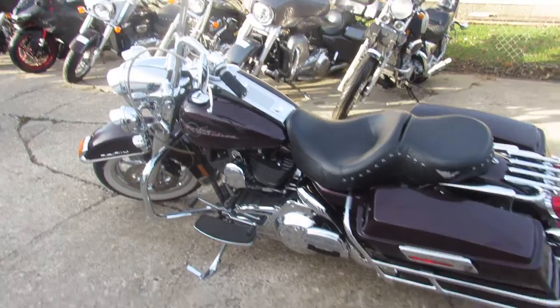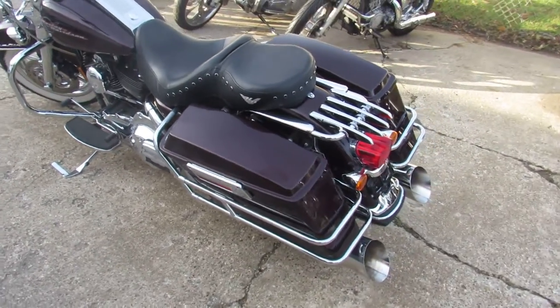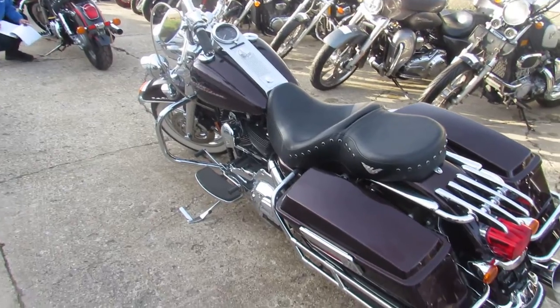Just been serviced at the dealership, been inspected, all the fluids have been changed. It's certified and includes a six month warranty so you guys can buy with confidence.